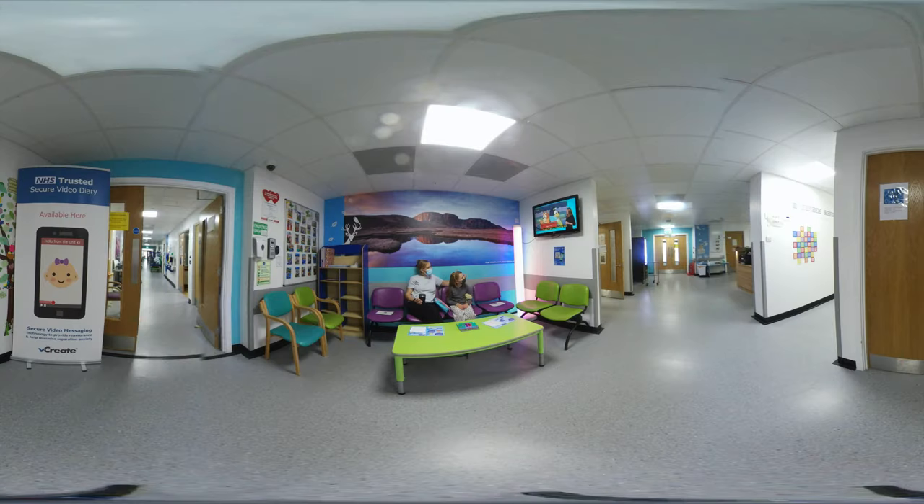When you arrive, check in at the reception desk and you'll be asked to take a seat in the waiting area, which you can see here. A nurse will come and get you and take you to the blood test room. Mum or Dad will be able to come in with you for the test.